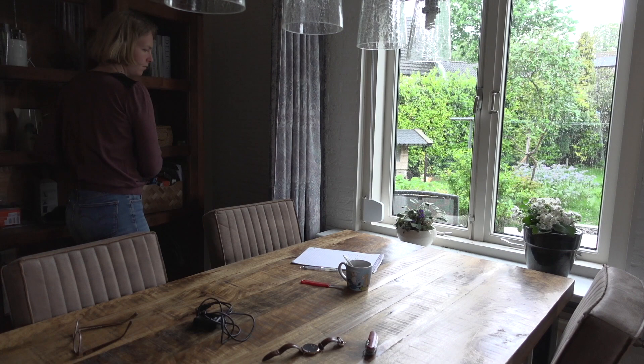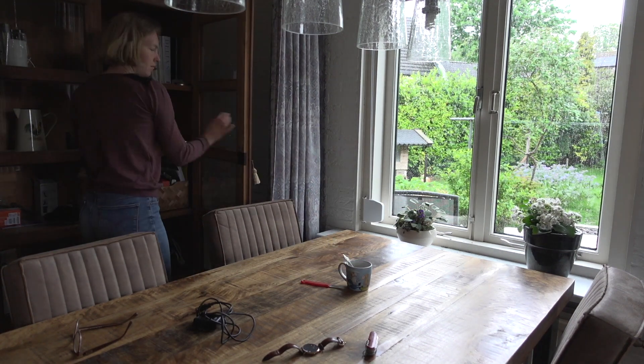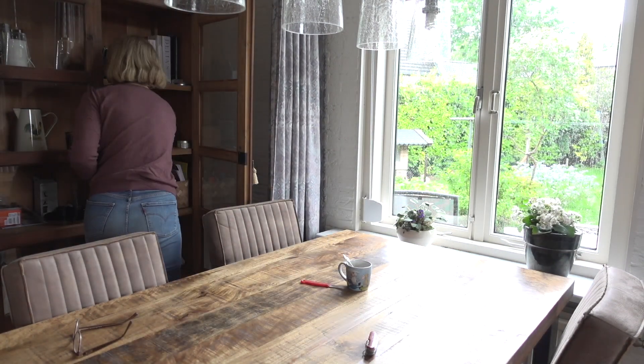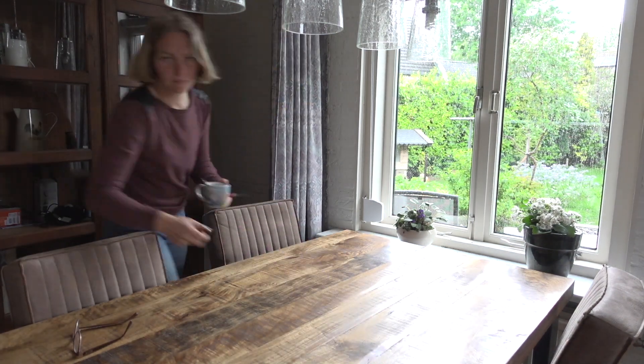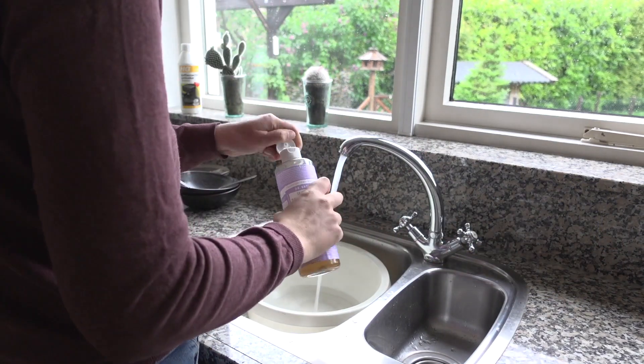So satisfying! Now I'm continuing downstairs. I start by clearing the table, and then I head into the kitchen to get some warm water.